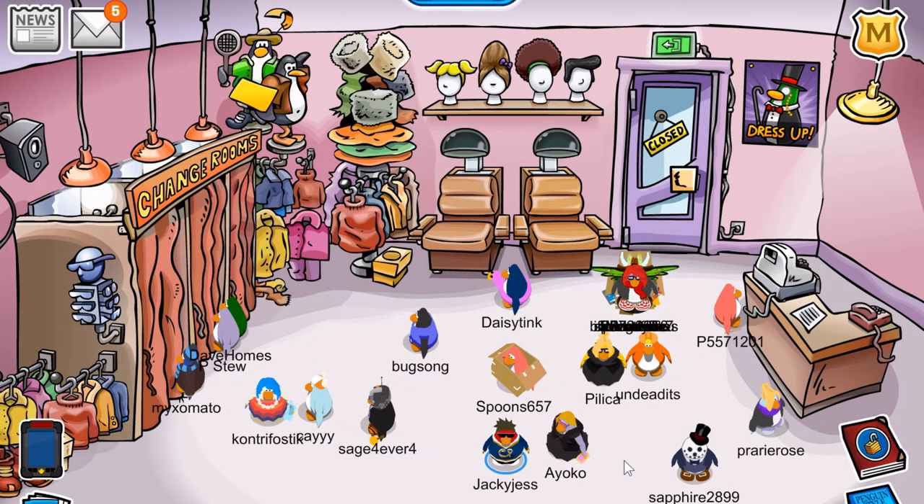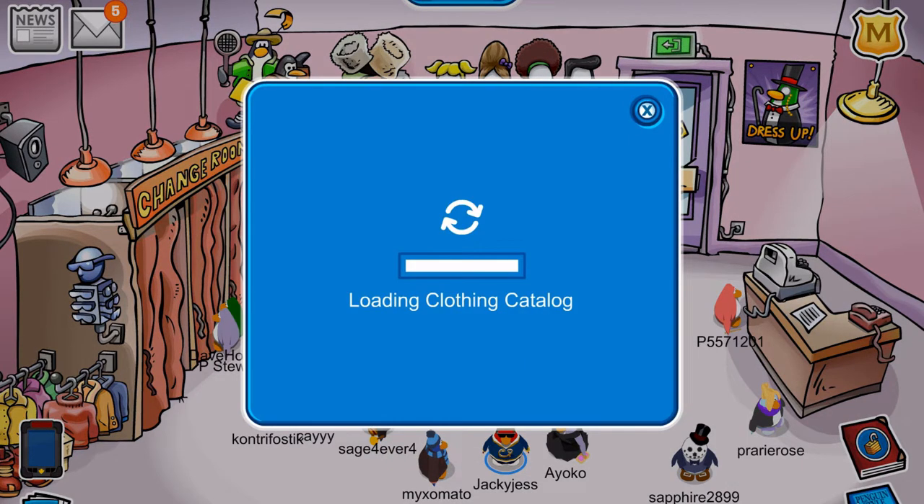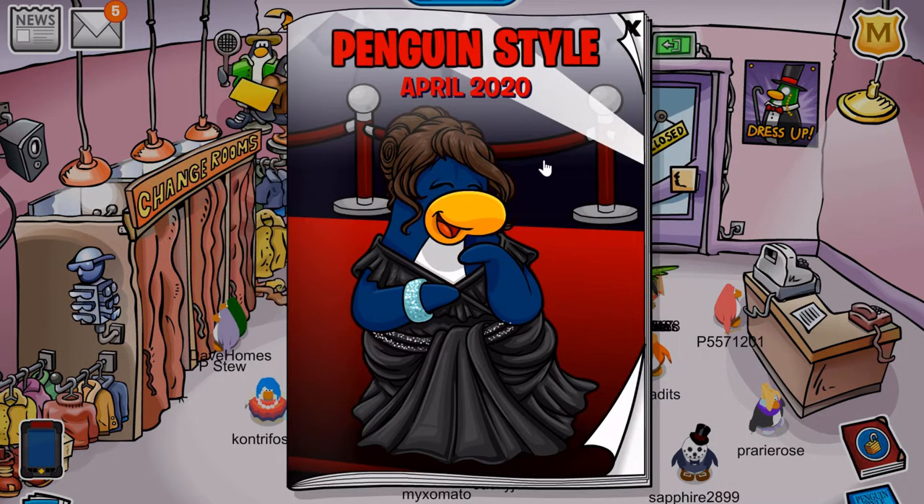Hey everyone, my name is Jackie Jess and welcome back to another video where today I'm going to show you the cheats in the Penguin Style catalog for April 2020. It appears that it's going to be a concert theme.